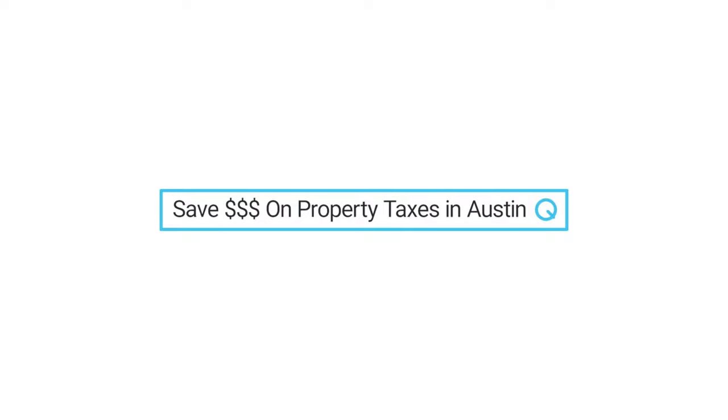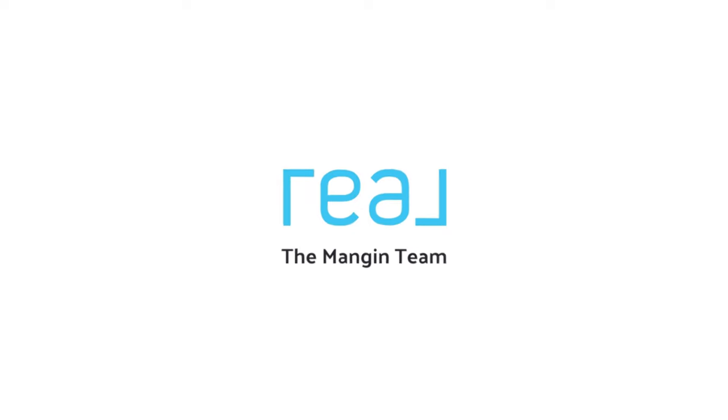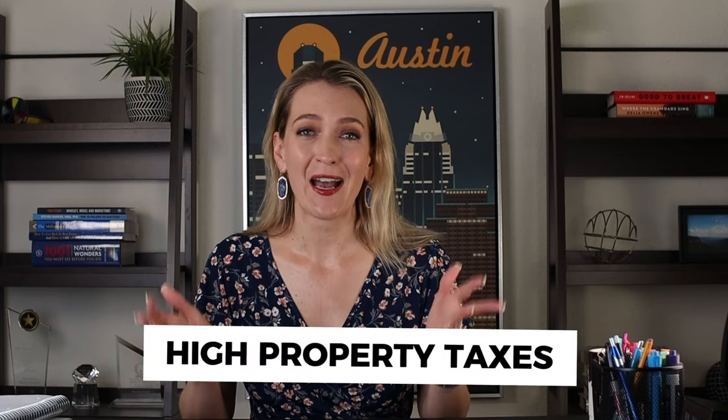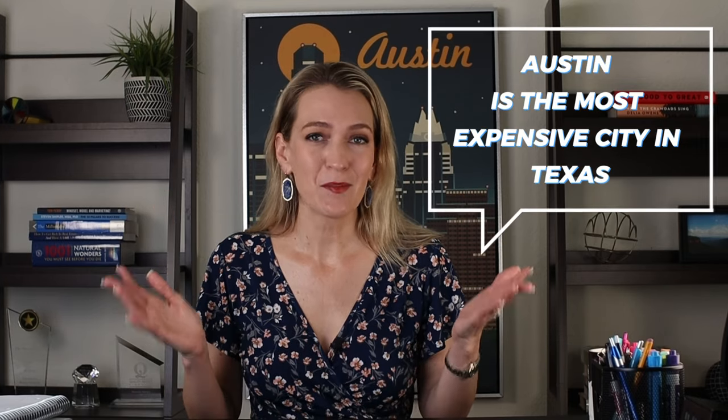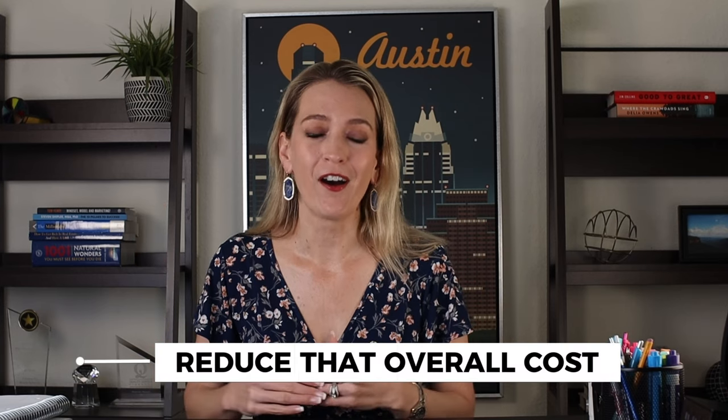Here are three ways to save money on your property tax bill in Austin, Texas. If you're an Austin homeowner or you're thinking about moving to Austin, the reality is you're going to have high property taxes. Austin is the most expensive city in Texas, and as a result, our property taxes are going to be higher than other cities around the state. But here are three things you can do to reduce that overall cost.